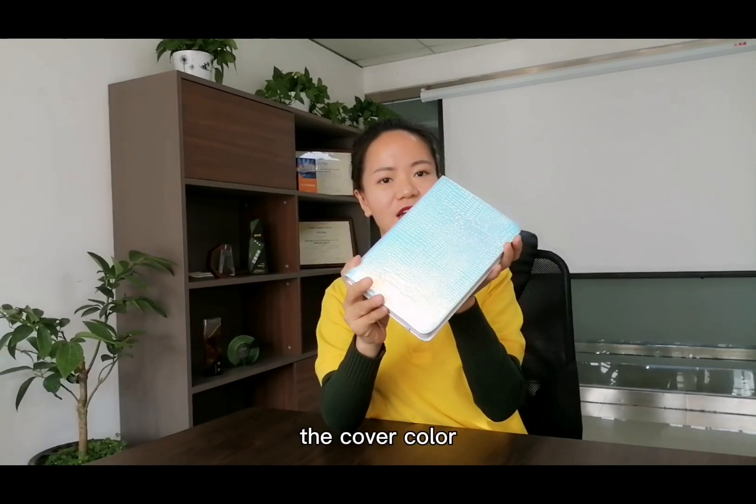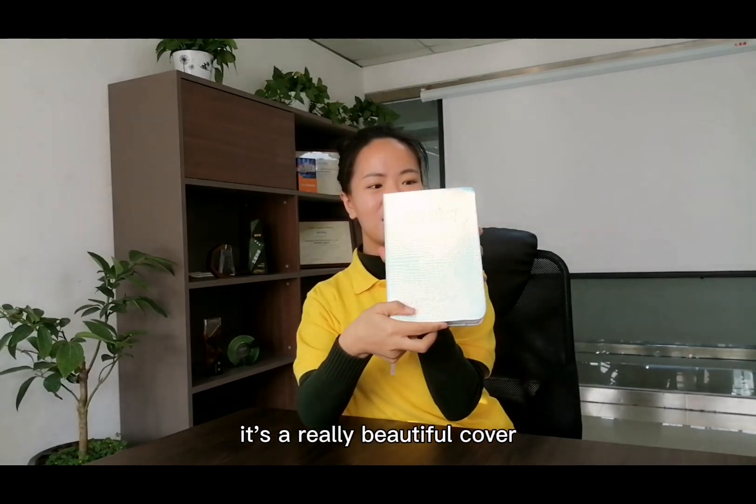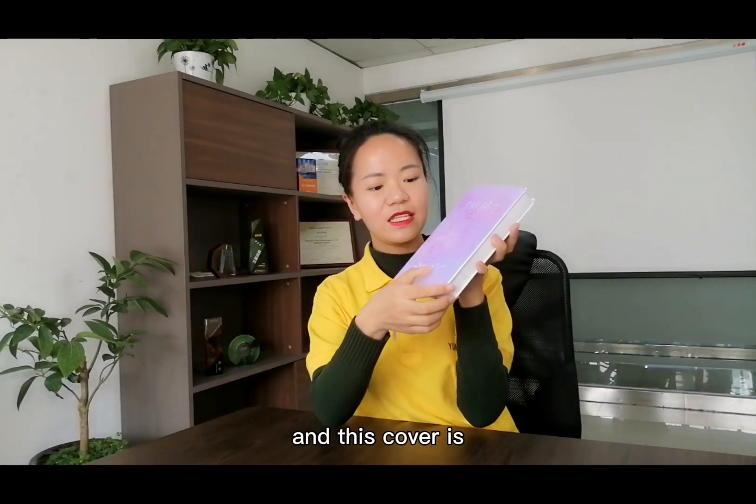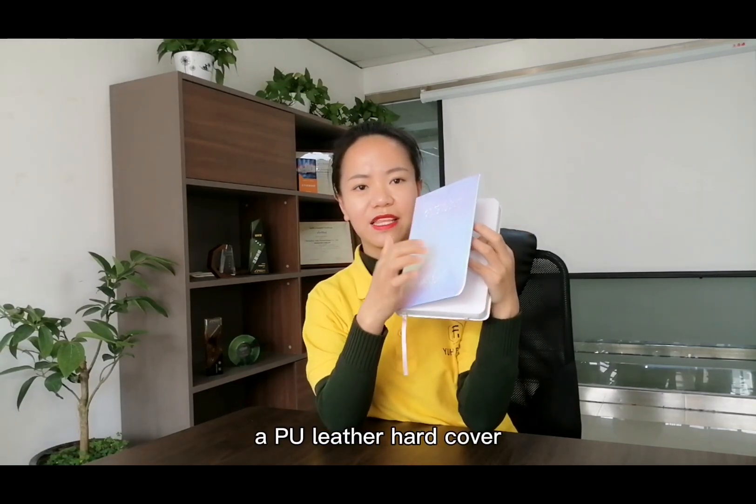You can see this book — the cover color can be tender. It's a really beautiful cover, and we call it a T.U. leather hat cover.